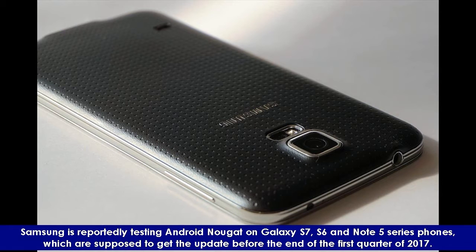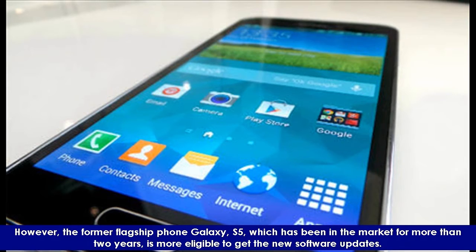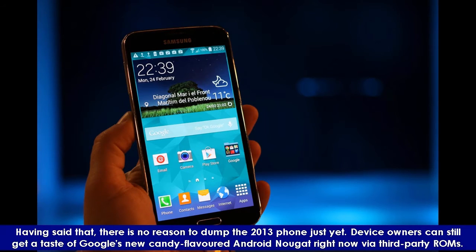Samsung is reportedly testing Android Nougat on Galaxy S7, S6, and Note 5 series phones, which are supposed to get the update before the end of the first quarter of 2017. However, the former flagship phone Galaxy S5, which has been in the market for more than two years, is no longer eligible to get the new software updates. Having said that, there is no reason to dump the 2013 phone just yet — device owners can still get a taste of Google's new candy-flavored Android Nougat right now via third-party ROMs.